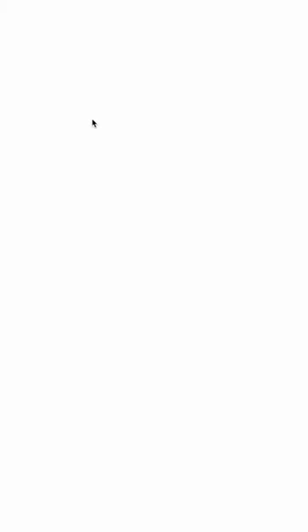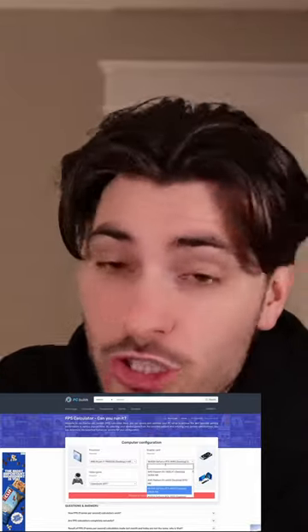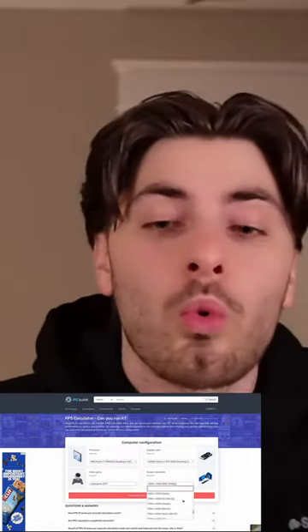The second thing I would do is use an FPS calculator. You can go on Google, type it into the search bar, and one should pop up — just to make sure that your chipset and your GPU will run the kind of FPS you are looking for.